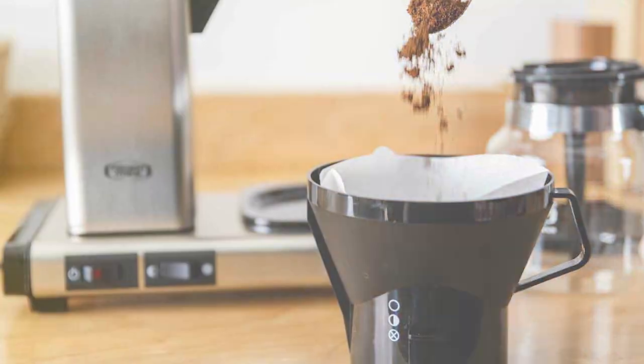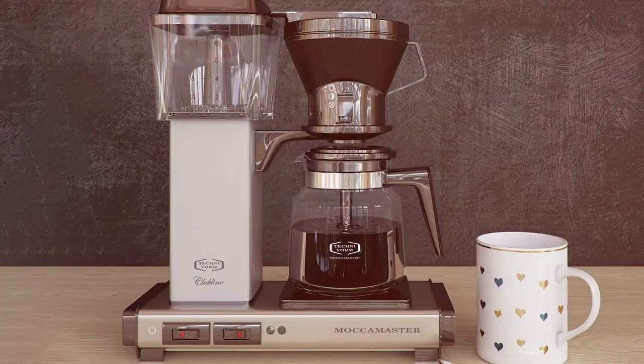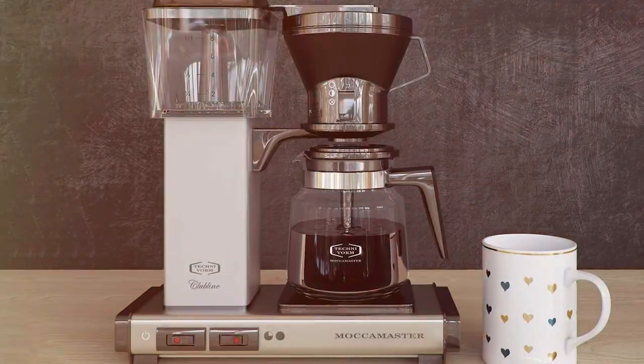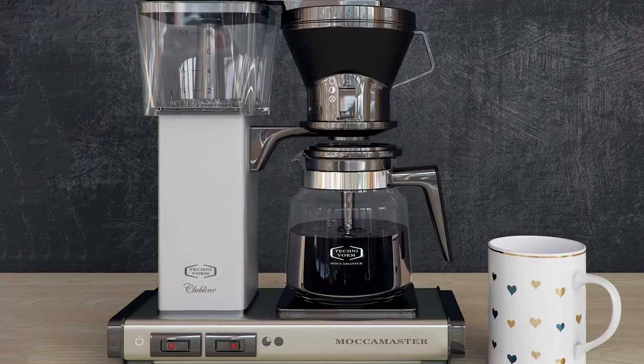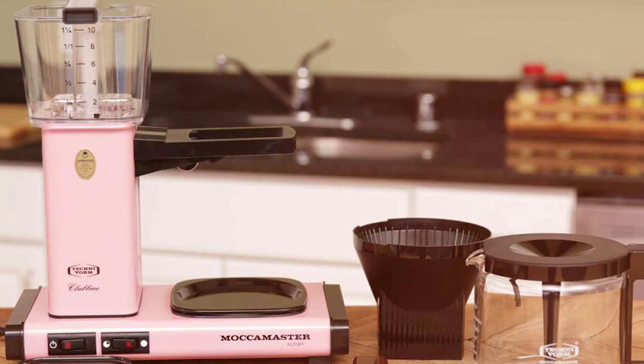Sleek and minimalistic in design, this coffee maker is not just a kitchen appliance, but also a statement piece. The Technivorm Moccamaster KB741 is a testament to the art of coffee brewing, bringing you the purest expression of your favorite beans with every brew.